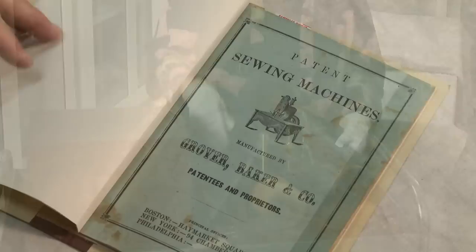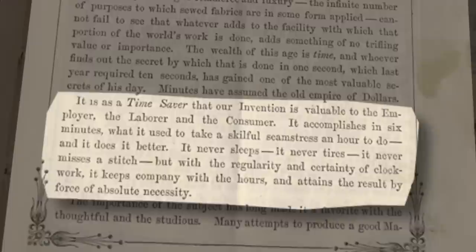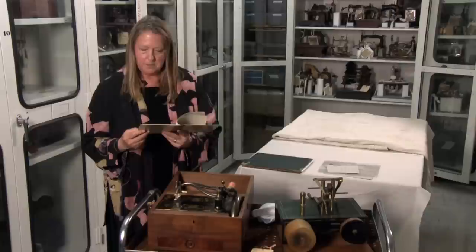The Grover and Baker Sewing Machine booklet from 1853 says: it is a time saver that our invention is valuable. It accomplishes in six minutes what it used to take a skillful seamstress an hour to do, and it does it better. It never sleeps, it never tires, and it never misses a stitch.